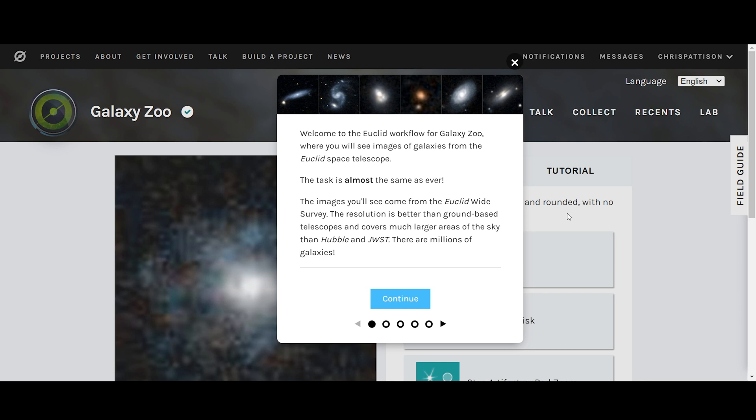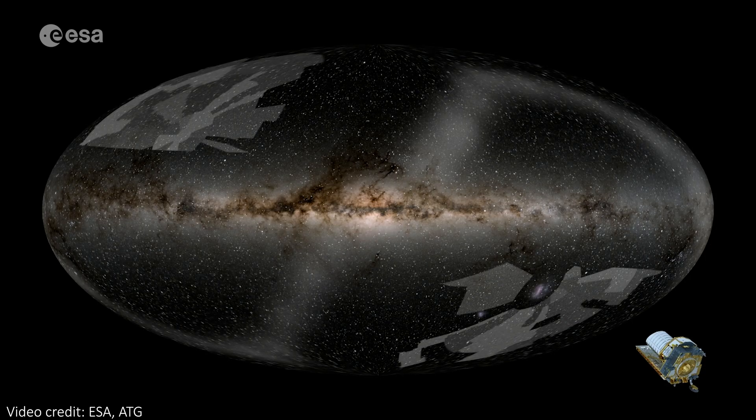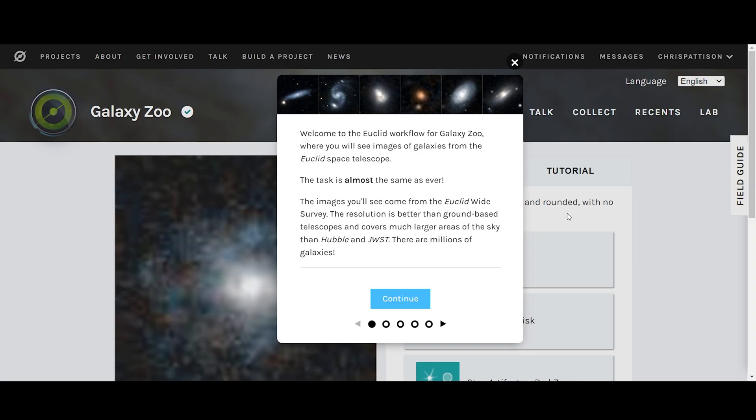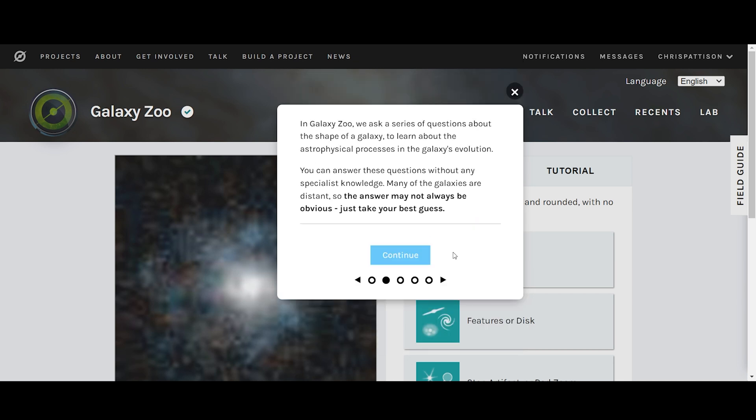You're met with this message: 'Welcome to the Euclid Workflow for Galaxy Zoo, where you will see images of galaxies from the Euclid Space Telescope.' The images will come from the Euclid wide survey — where Euclid images as much of the sky as possible, doing each patch for about 15 minutes. So it's seeing a lot of galaxies, but not super deep. The resolution is much better than ground-based telescopes and covers much larger areas than Hubble and JWST. There are millions of galaxies. You can answer the classification questions without any specialist knowledge — many galaxies are distant so the answers may not always be obvious, just take your best guess.